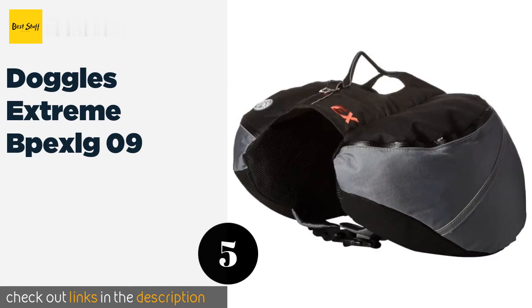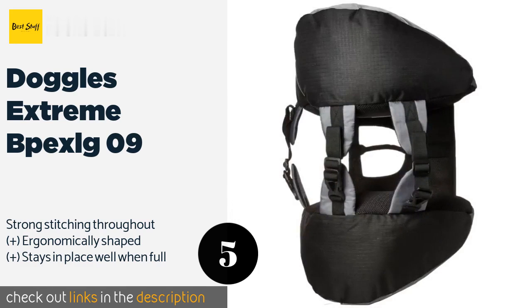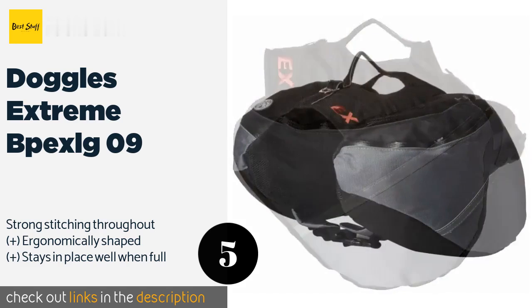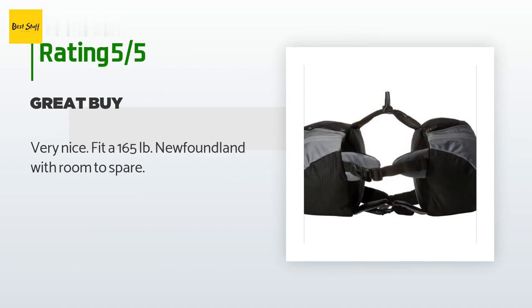The next product is the Doggles Extreme BPE XLG 09. A smart choice for highly active dogs who enjoy playing in the ocean or lakes, the Doggles Extreme BPE XLG 09 is made with waterproof nylon and has buckles made from Duraflex — a patented material that's flexible yet tough. This product is available on Amazon for $40. It has been reviewed by 24 customers with an average rating of 4.1 stars.